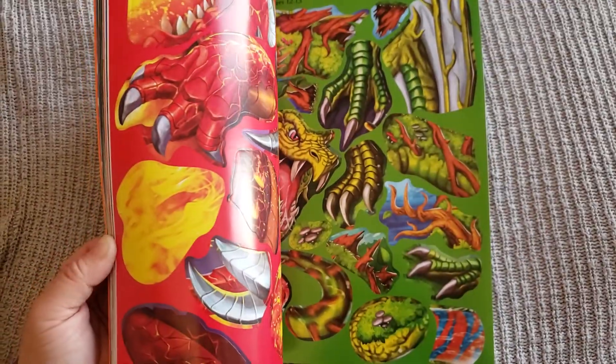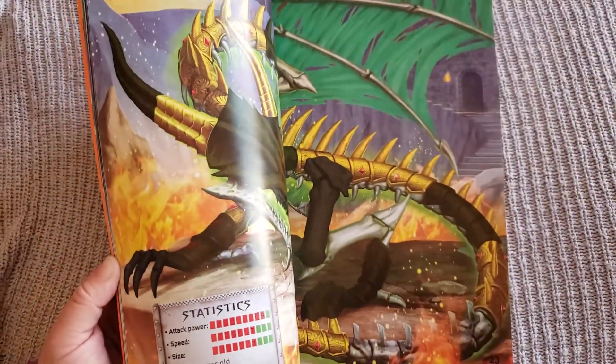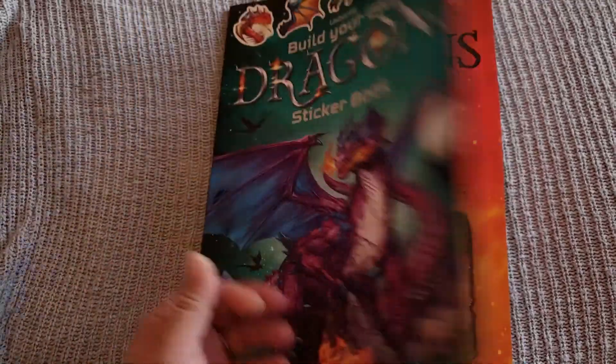There are other books in this collection as well, including Build Your Own Superhero, Build Your Own Pirate Ship, Build Your Own Trucks — lots of different pages to complete as you go through this title.